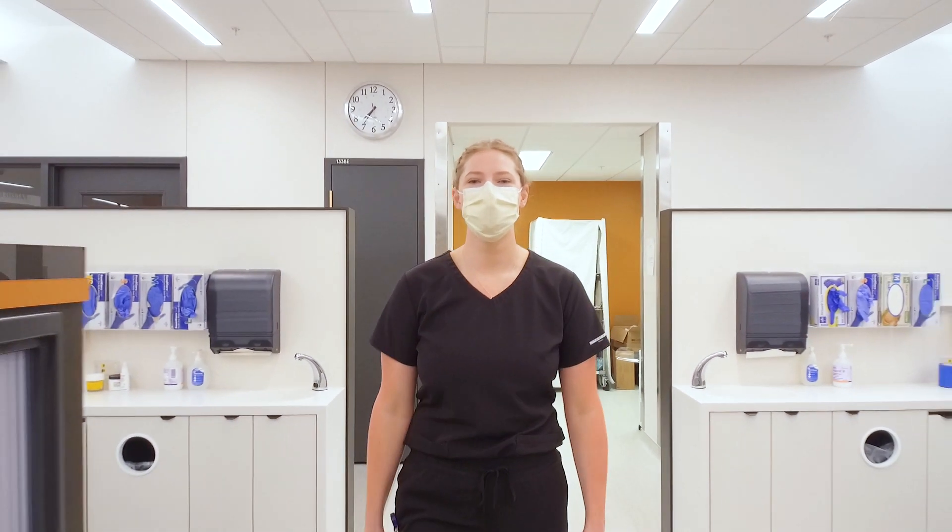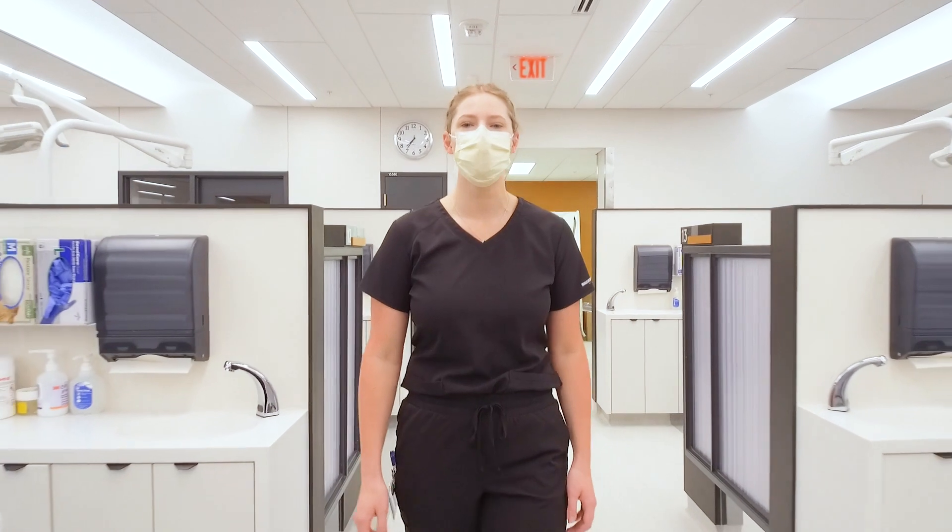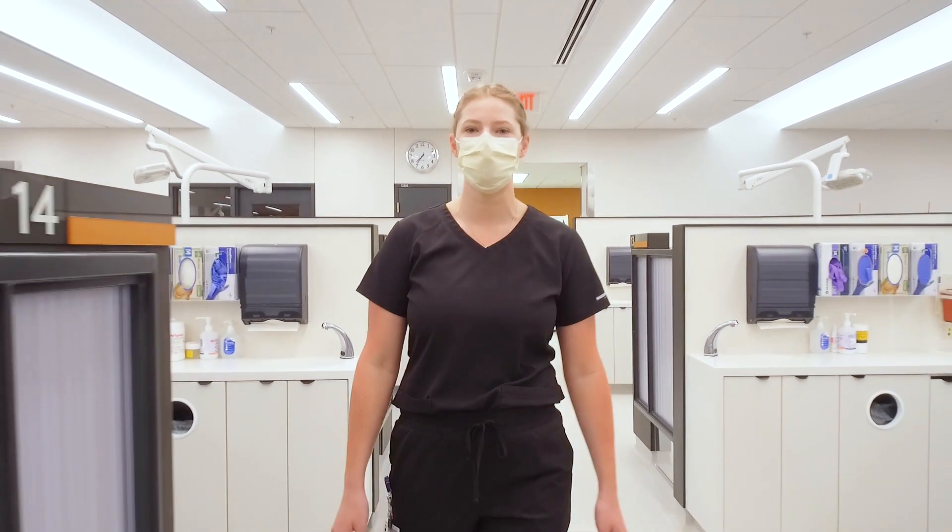Hi, my name is Kara and I'm a student in the dental hygiene program. Today I'm going to be taking you on a tour of some of the places that we typically go into as a student.